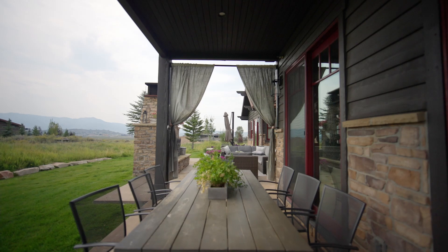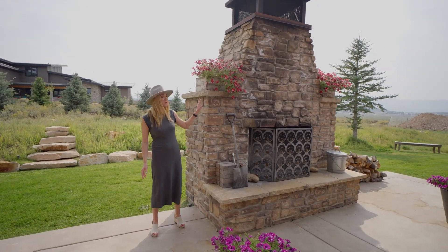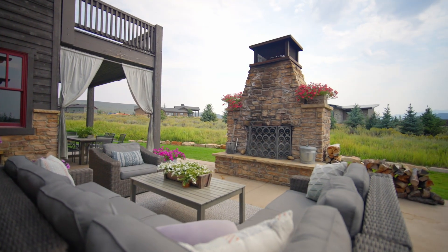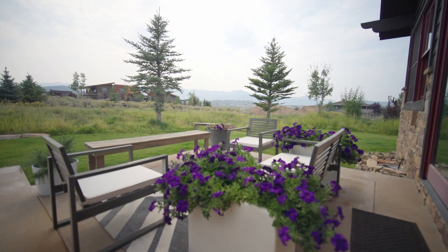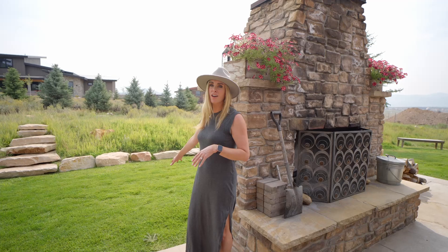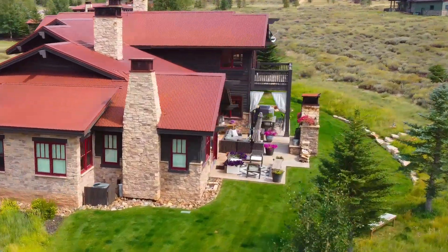One of my favorite features of this home is this beautiful outdoor entertainment space. You have a standalone wood burning brick fireplace that kind of sets the stage for all these intentional entertainment spaces that are hardscaped, and then flows out to this beautiful flat lot with a grass lawn and meandering stairs up to more natural landscaping. It's just beautiful.